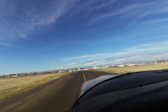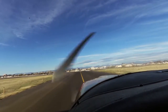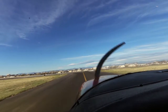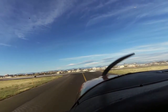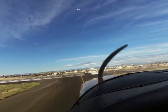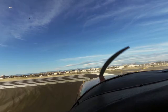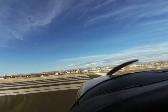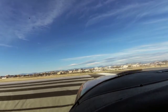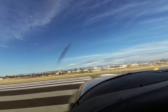Cessna 899 Mike Echo is over downtown at 7100 inbound with Fox. Centennial Tower, say intentions, ident. Will ident — full stop landing to the Denver Jets Center for 9 Mike Echo. Cessna 9 Mike Echo, report the west shore of Cherry Creek Reservoir, runway 17 right. 17 right, west shore of Cherry Creek, 9 Mike Echo.